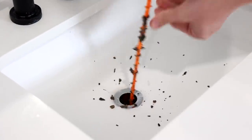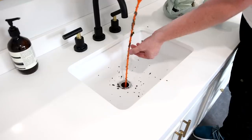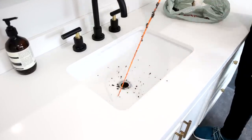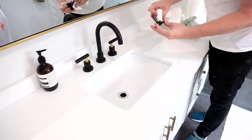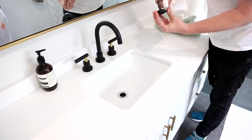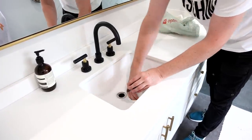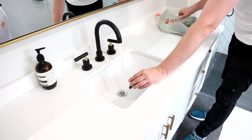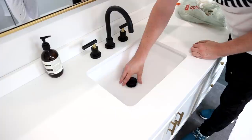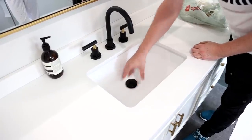You obviously want to be gentle so that you don't get a bunch of splatters. Then he's using paper towel to give the drain cover a good wipe — you just want to use a disposable product for this type of job. After that, you can screw the drain cover back on and see how it runs. If it's running well, great, and if not, you can use a drain cleaning product — there are tons of great eco-friendly options on the market.